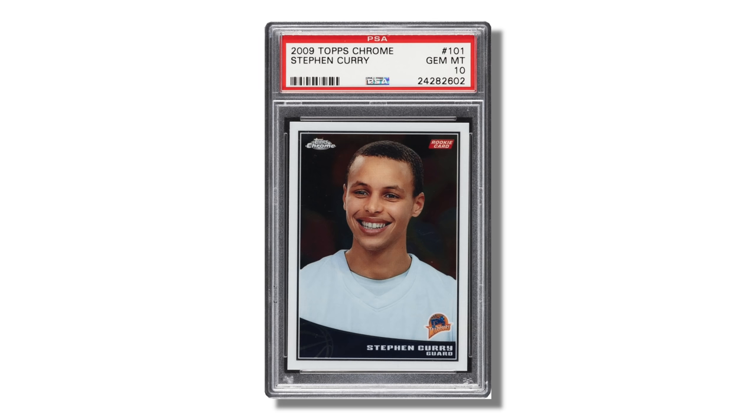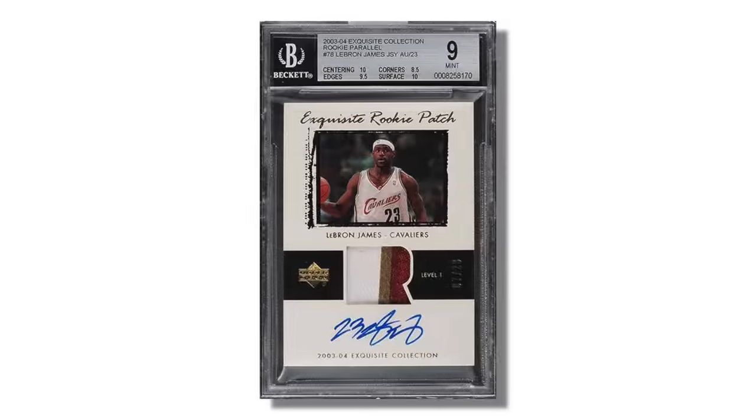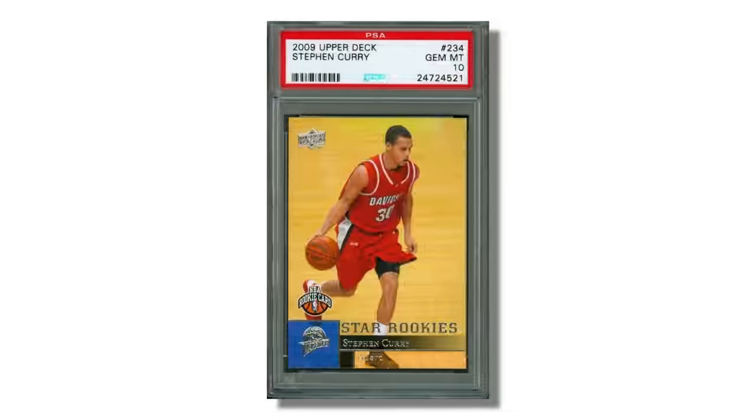It's worth noting that all of the sets just discussed are sets that Panini is currently producing. But if you go back prior to Panini having the license — back into the 2000s, for example — you'll see Topps, Topps Chrome, and Topps Finest as very popular cards to go after, as well as Upper Deck producing cards including the high-end Exquisite. So if you're looking for LeBron James rookies, Kevin Durant rookies, or Steph Curry's rookies from the 2000s, those are going to appear in Topps and Upper Deck sets.